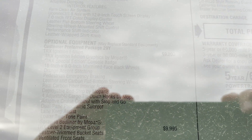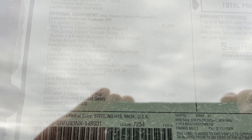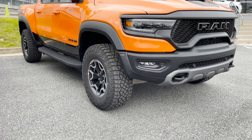Looking at the window sticker here — optional equipment at $9,200 gives you all the TRX Ignition Edition stuff, basically making everything orange, and giving you a couple of items like the carbon fiber deployable bed step, cargo tie downs, adaptive cruise control, the panoramic sunroof, and lane keep.